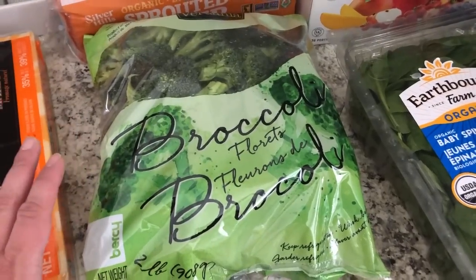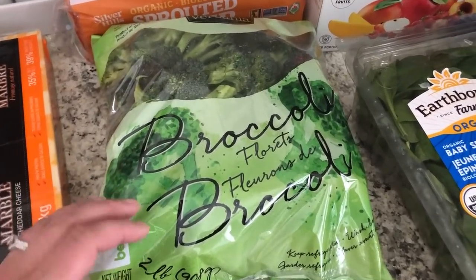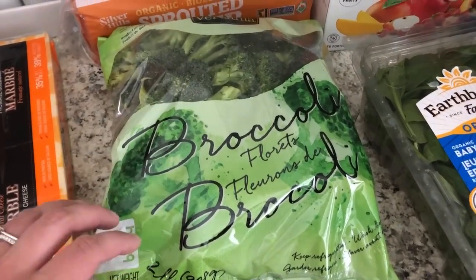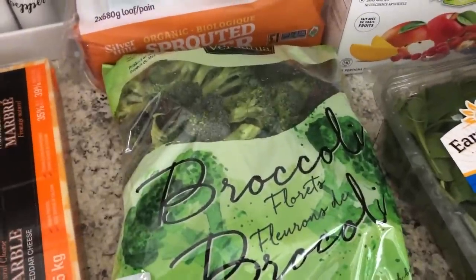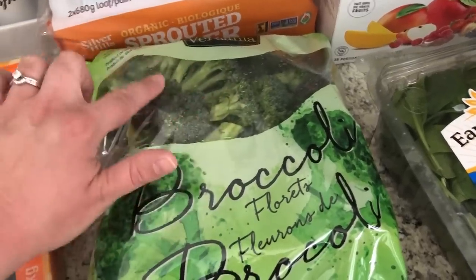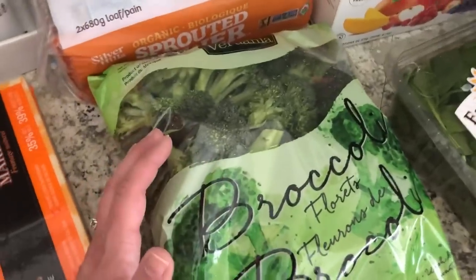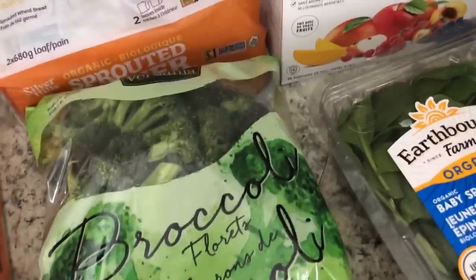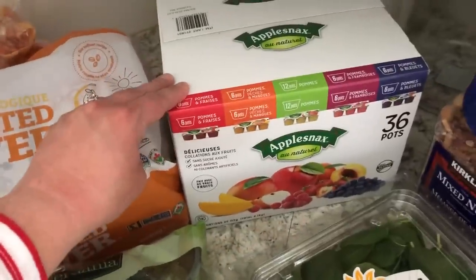Even if things are pre-washed, I always wash them anyway — there have been way too many outbreaks with pre-washed vegetables. I get a lot of bang for my buck with the broccoli florets compared to buying regular broccoli at the grocery store, because I don't use the stem much and a lot goes to waste. With these, it's all florets. I'll probably buy regular broccoli again — it's not a total switch — but it was great value at Costco.